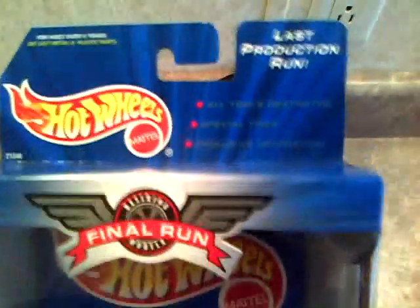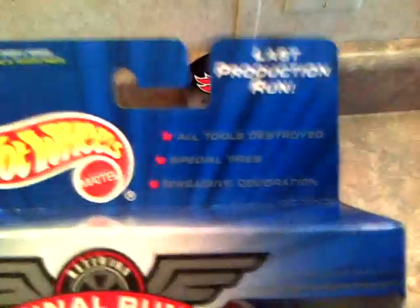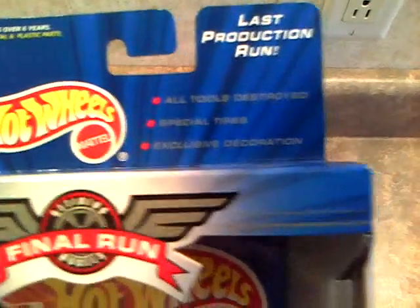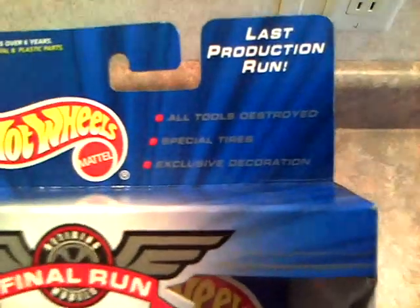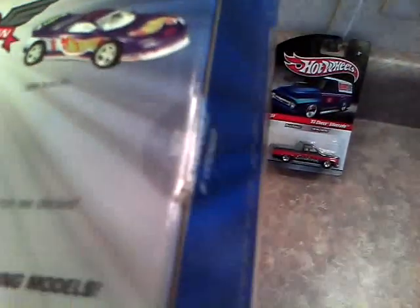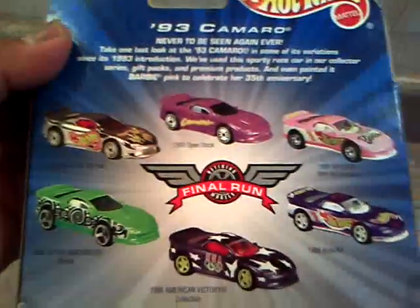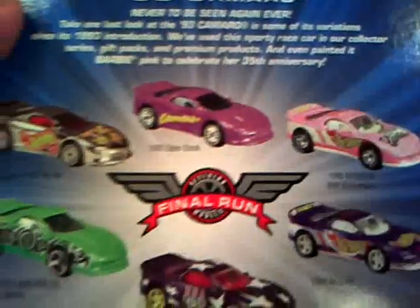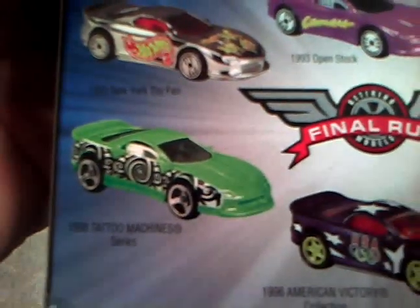It says all tools were destroyed to remake this car, so they can't make it anymore. Special tires, exclusive decorations, 'Final Run' right there. I just love the box it came in. It's never been opened — still has all the stickers intact. This shows some of the cars they came out with alongside the '93 Camaro. I actually have two of those loose, so I needed a carded one.